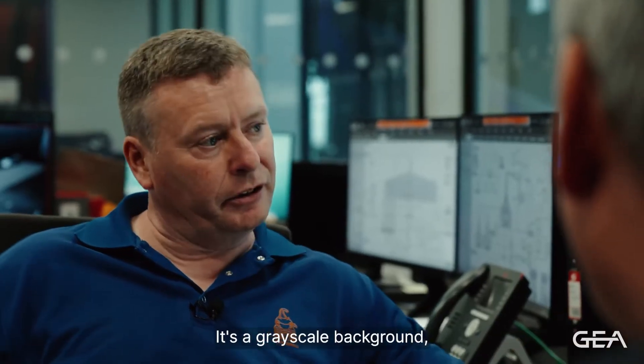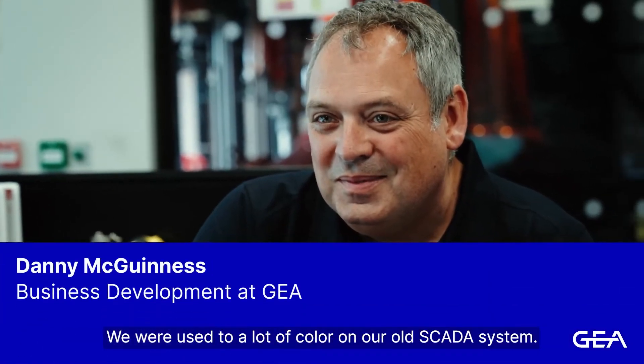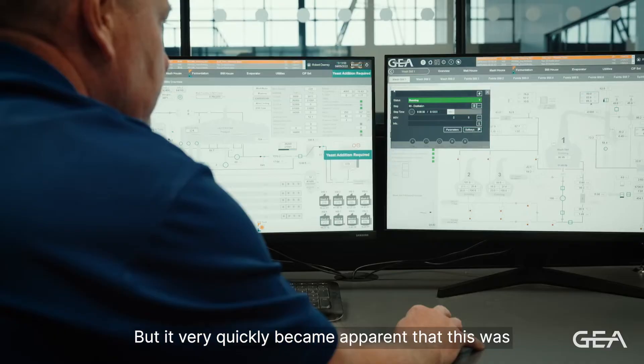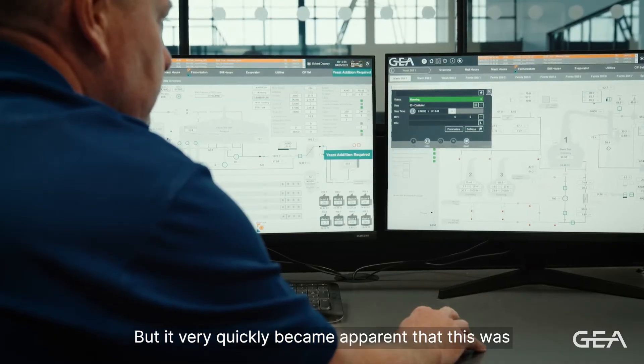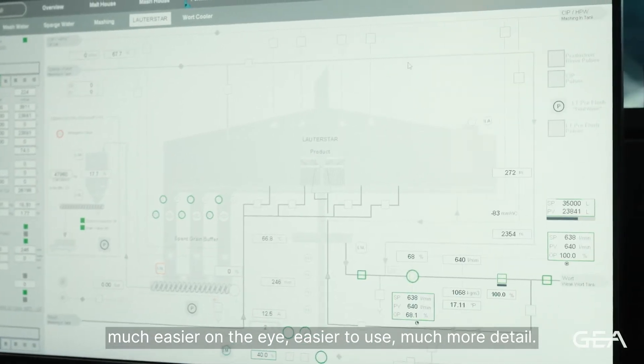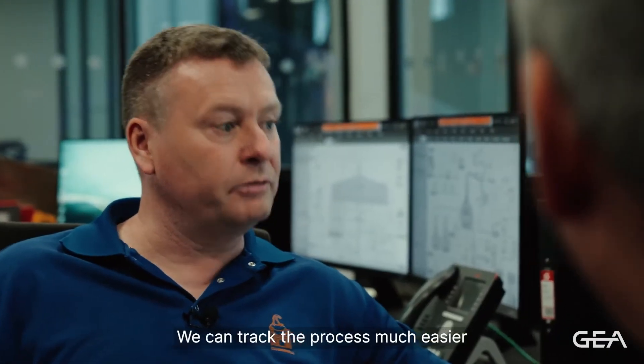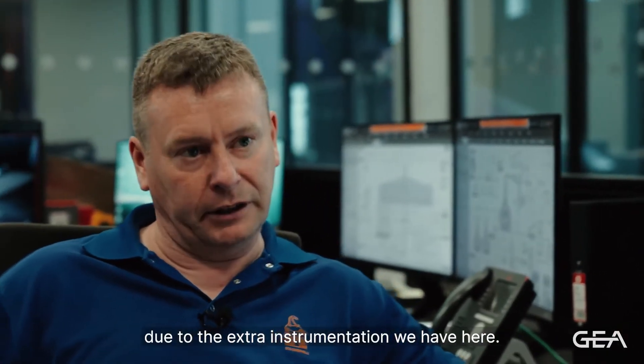It's a greyscale background, which is a bit off-putting at first. We were used to a lot of colour on our old SCADA system, but it very quickly became apparent that this was much easier on the eye, easier to use, with much more detail. We can track the process much easier due to the extra instrumentation we have here.